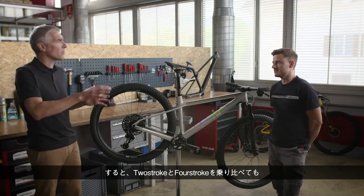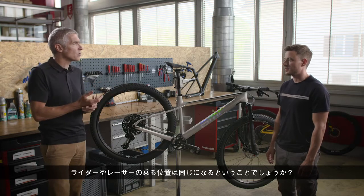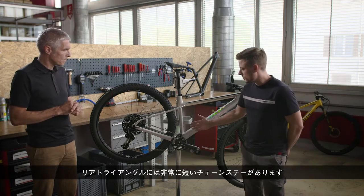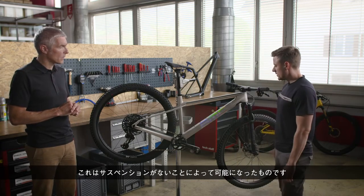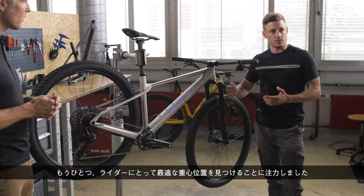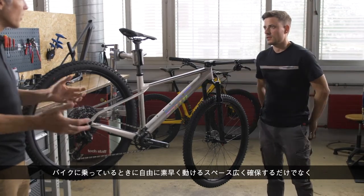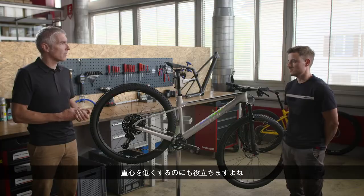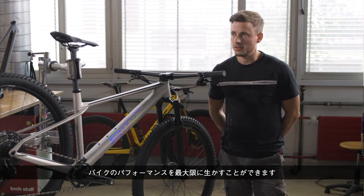If you ride the Two-Stroke and the Four-Stroke, we compensate for the sag of the Four-Stroke so a rider or racer should be in the same position. In the back we have very short chainstays — even shorter than on the Four-Stroke — which was possible because there is no suspension. We also invested in finding the best center of gravity for the rider. One piece of this is the low top tube, which gives you a lot of room to be free and nimble on the bike, and also helps lower the center of gravity.